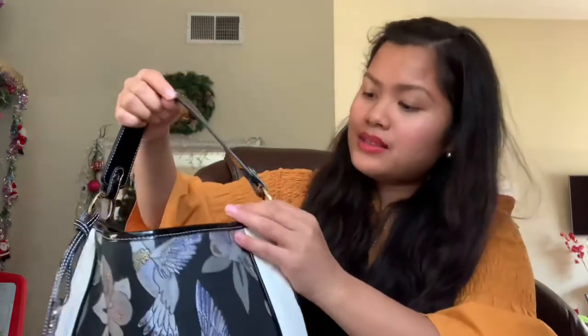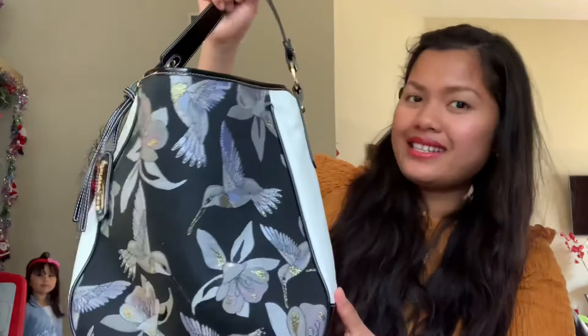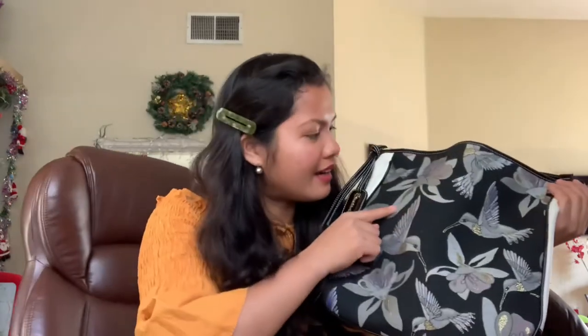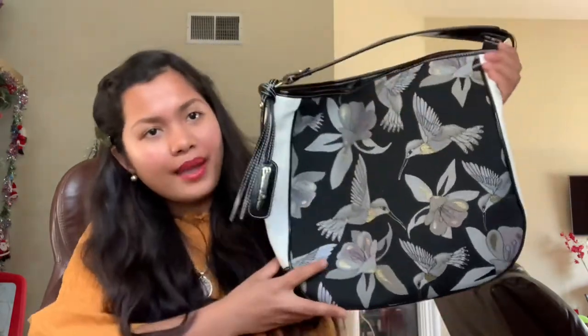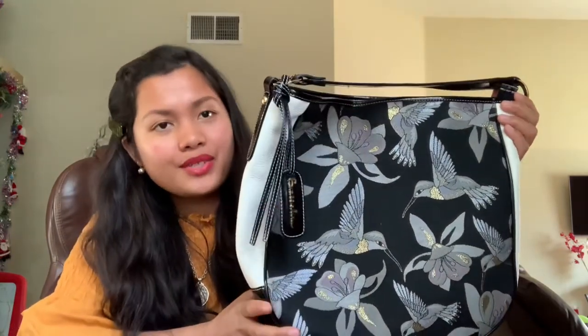It has only one handle, and this is an original Borsalini bag as you can see in the design. It looks very fancy. I just love the art — it looks like handmade art, like they used their hands to make it. This is a very special bag.